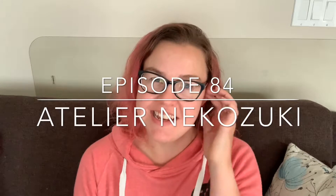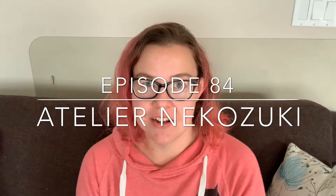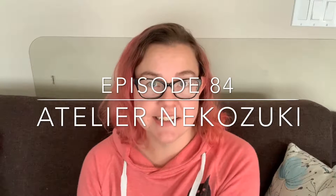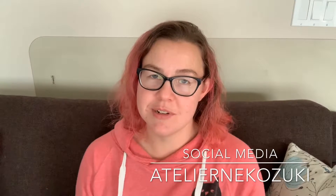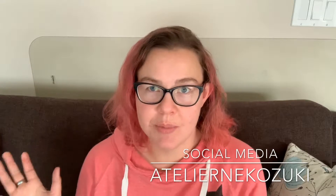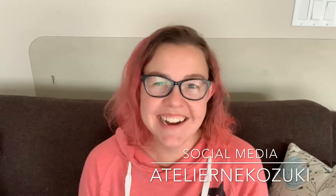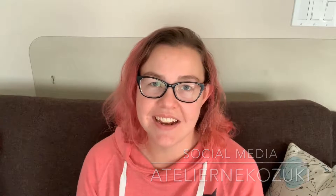Hello everyone and welcome to the Atelier Nekozuki podcast. My name is Katie and today is Friday August 30th 2019, and this is episode 84. I would like to say hello to any new and all my returning viewers as well. Thank you so much for joining me, whether this is your first or your multiple time coming by. You can find me across social media as Atelier Nekozuki and on Ravelry as Nekozuki Knits.